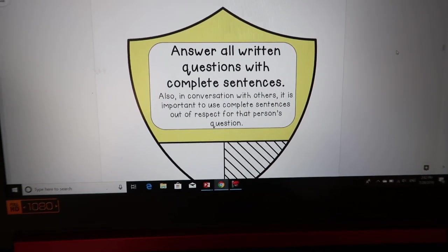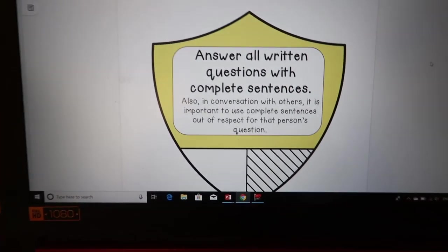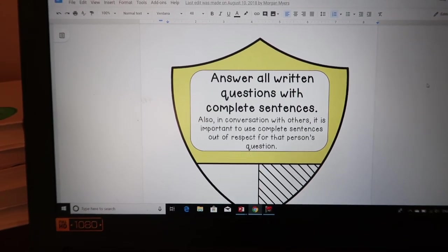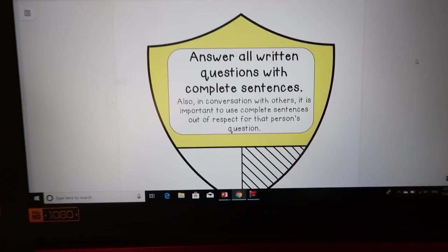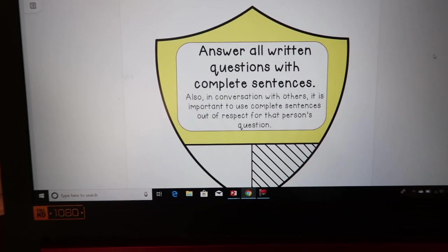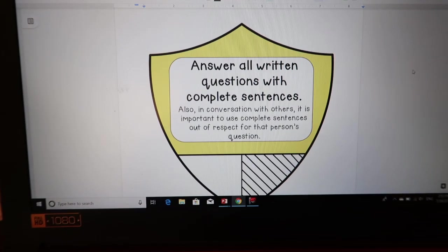Answer all written questions with complete sentences. In third grade, this is something they are definitely still learning. We use the RACE technique — restate the question, answer the question, cite your evidence, and explain it. This isn't one where they'll get in trouble if they don't do it because they're still learning, they're only third graders. But if you have fifth grade and up, this is something you could expect of them.